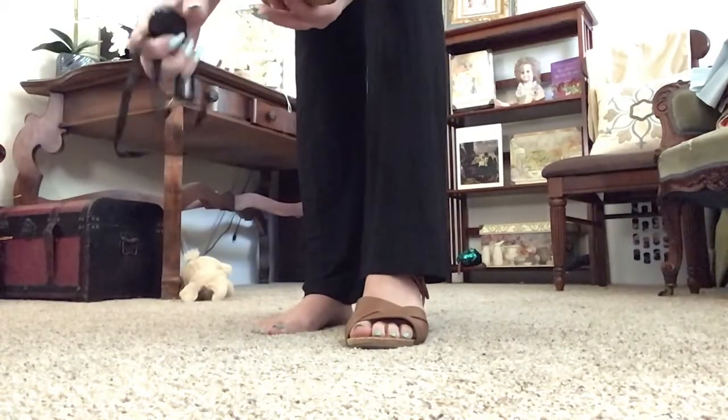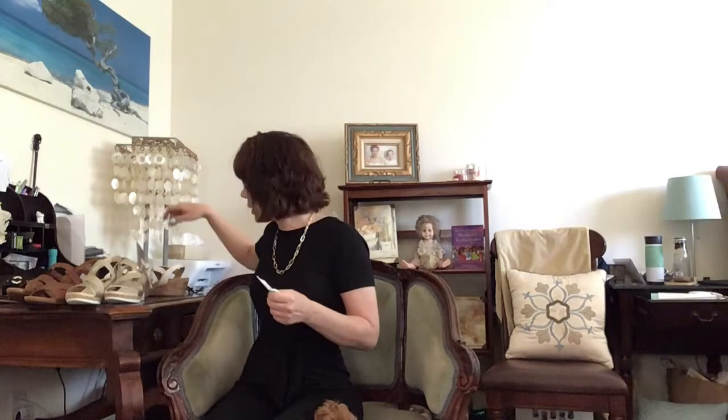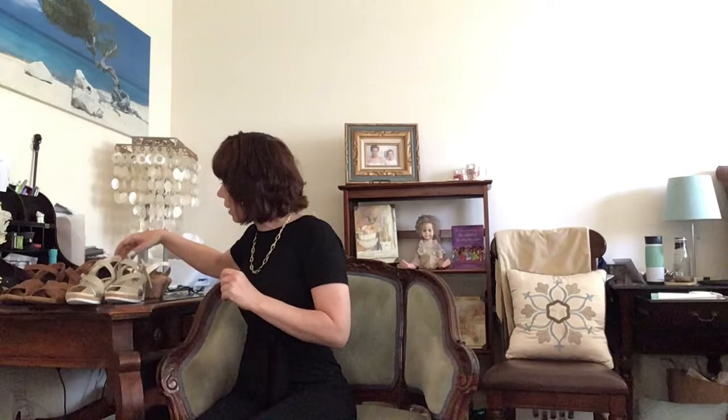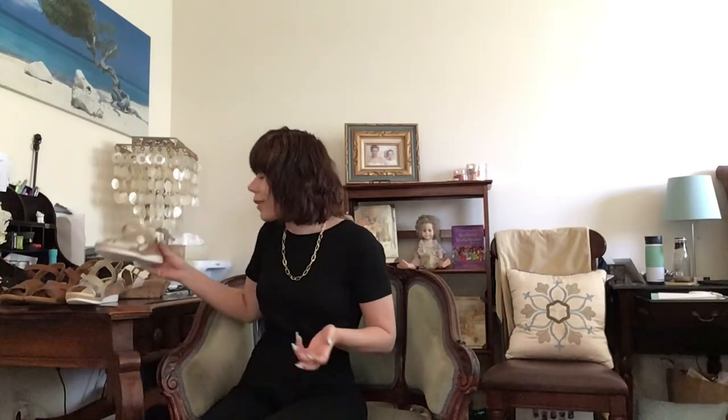I had taken all the tags off the shoes so I had to go find them for the pricing. The Euro Soft brown ones were $22.99. The gold Anne Klein ones were $24.99 — ridiculously cheap. The white ones were $17.99 and the black ones were $19.99. So all of these shoes were under $25 a pair, they are high quality and just absolutely wonderful — super comfortable. I've already worn all of them to be honest.